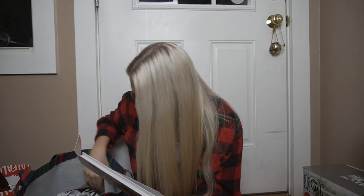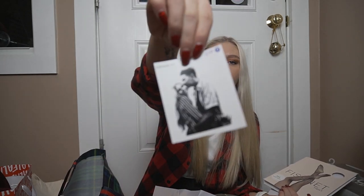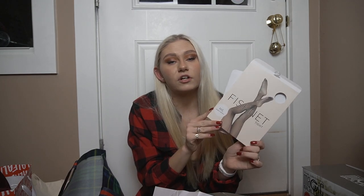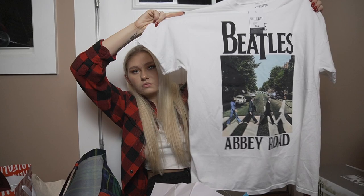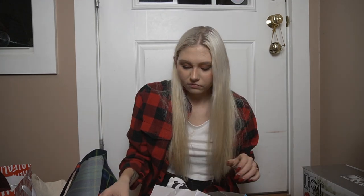We did a secret santa with our friend group and somehow I ended up getting two gifts, and one of our friends didn't get a gift — I felt really bad. From Avery, I got fishnets for under my jeans, which I wanted, and I've already worn them. I wore them under jeans from Savers that I ripped myself and I loved them. She also got me this Beatles t-shirt because I love oversized t-shirts with ripped jeans. I'm obsessed with all of it.